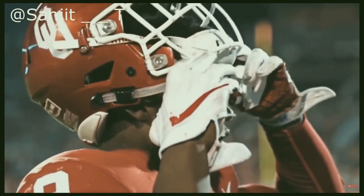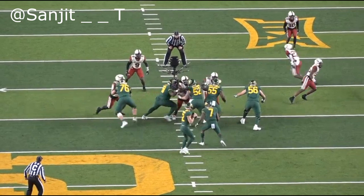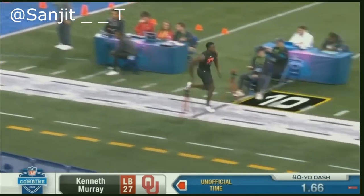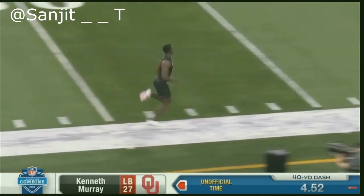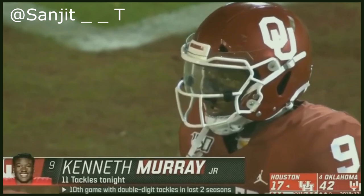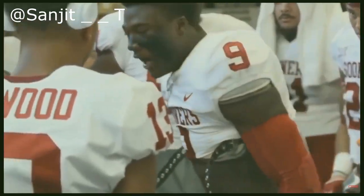Kenneth Murray is another Oklahoma Sooner that's going to end up going in the first round. The inside linebacker is very talented and he made plays all over the field for this 2019 Sooner defense. In today's video I want to show you guys some of the things he does well and some of the things he can improve on. Now if you guys have watched his film or any highlights, you already know the guy's a tackling machine — he's a technician and he's very good at what he does.